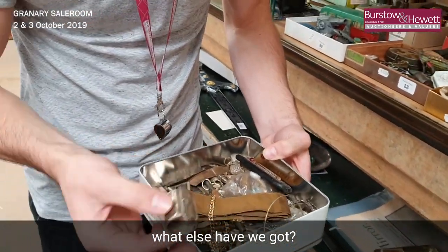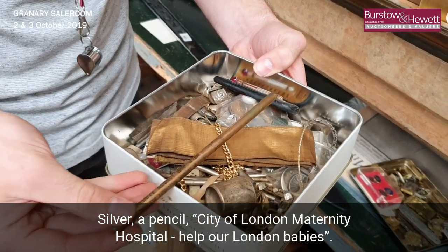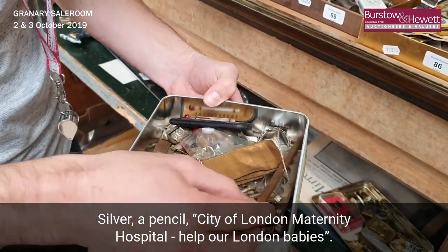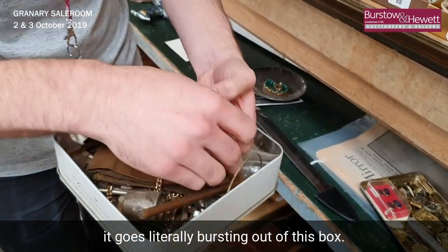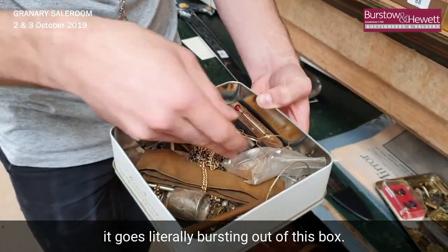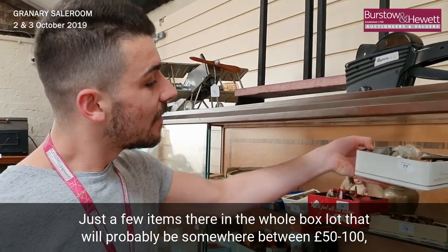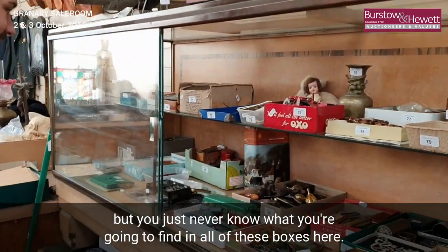What else have we got? Silver, a pencil from the City of London Maternity Hospital — 'held by London babies' — lots of other agate stones, literally bursting out of this box. Just a few items there in the whole box lot; that will probably be somewhere between 50 and 100 pounds. You just never know what you're going to find in all of these boxes.